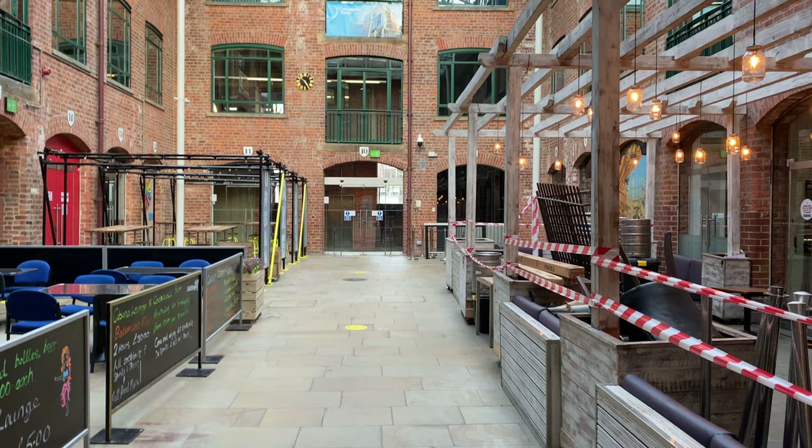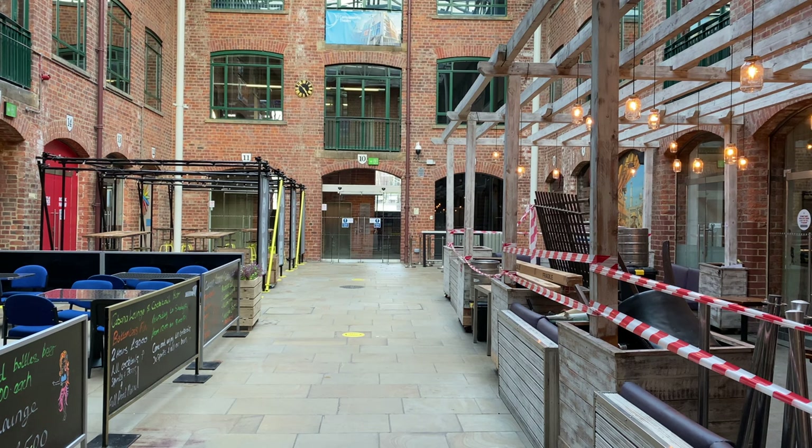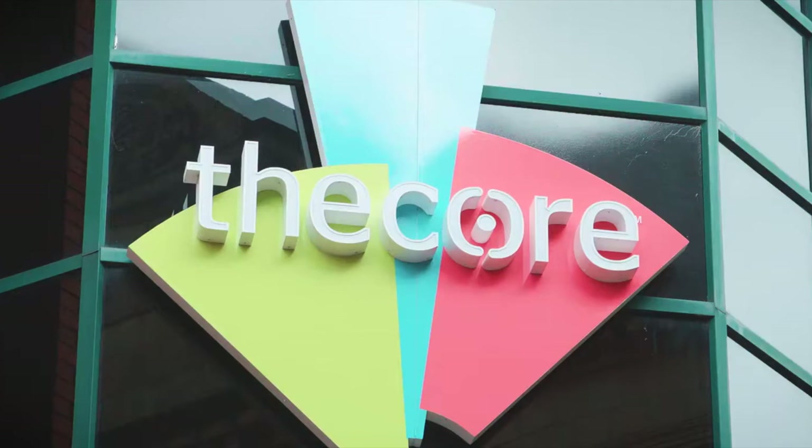There's a bunch of bars inside the Electric Press, for example, and I guess this place might be hopping at night — maybe with students, maybe with an older crowd — but during the day it's eerily deserted.